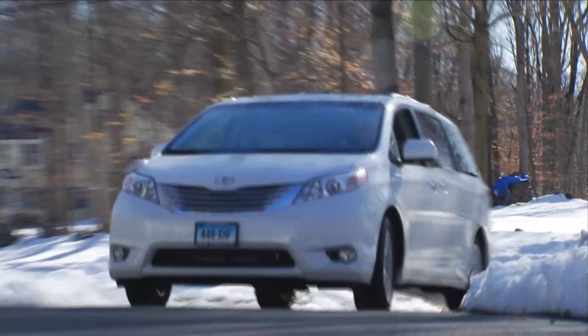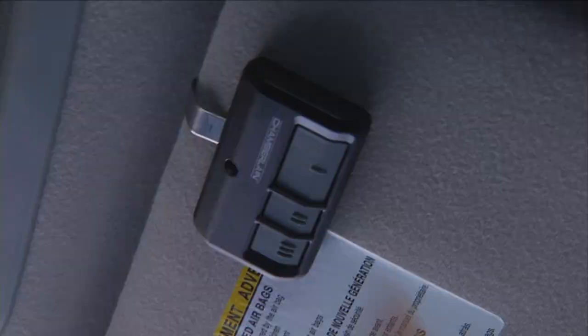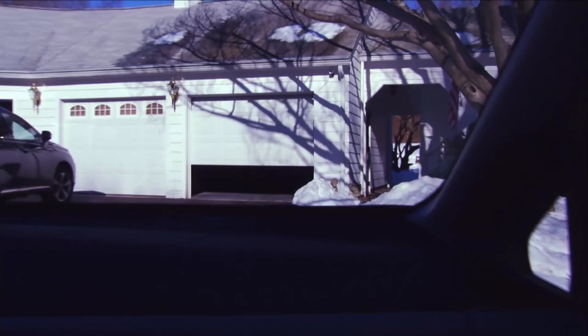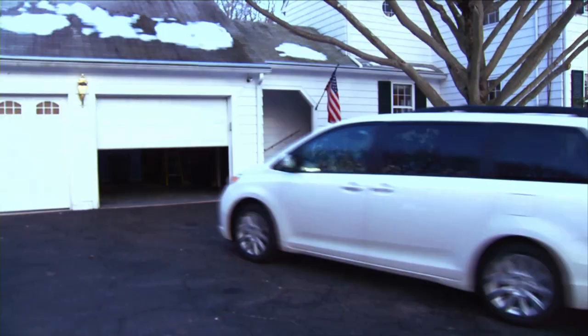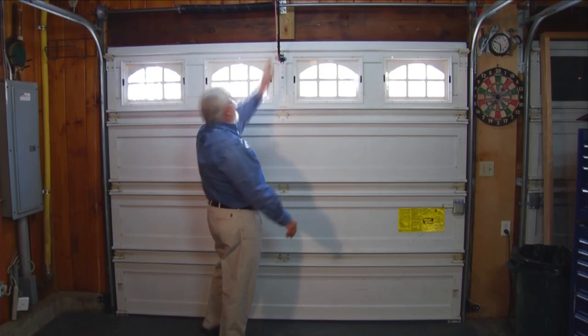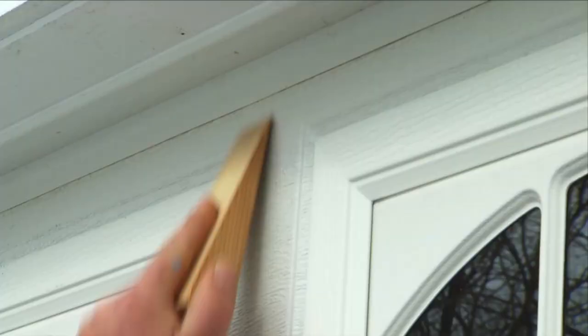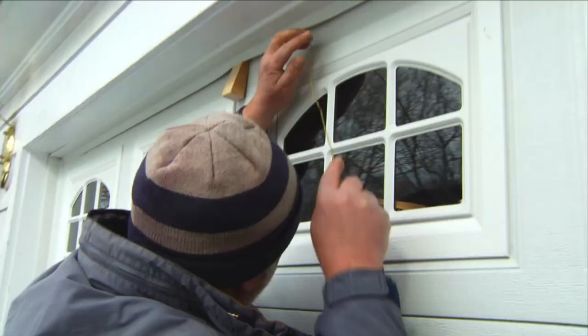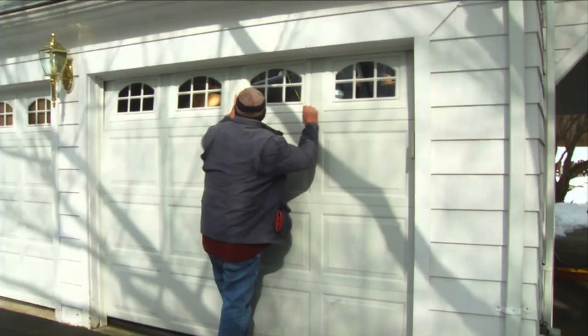Garage door openers are a real convenience, especially when the weather is unpleasant. But those same openers can offer burglars an easy way to break into your garage. Overhead door openers have a quick release mechanism that allows the door to be operated manually in a power outage. Using a technique called fishing, would-be burglars can insert a hooked piece of wire above the door, snag the release cord, disengage the opener, and roll up the door.